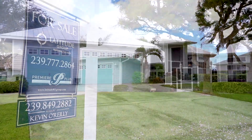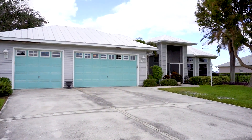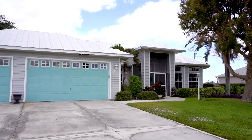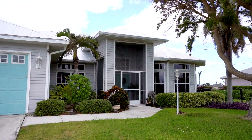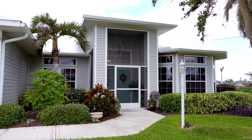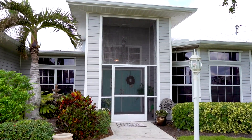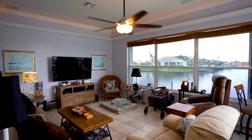Welcome to Cape Coral, Florida, your waterfront wonderland. This prestigious three-car garage, Gulf Access home is situated on an oversized triple lot in the Southwest Cape. Kevin O'Reilly of Latitude Group, Premier Plus Realty, invites you for this tour of 3804 Southwest 27th Court.